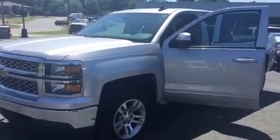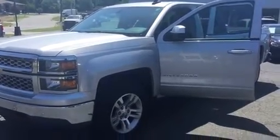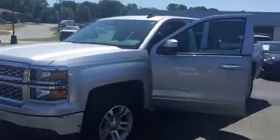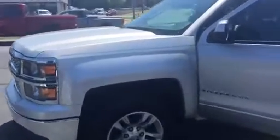Hello, this is Melissa with Modern Chevrolet Cadillac Burlington. I just want to do a quick video for you of this 2015 Chevrolet Silverado. This is a new arrival to our lot. Looks to be in excellent condition.